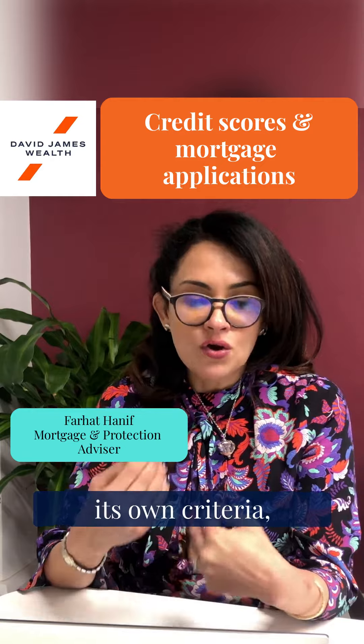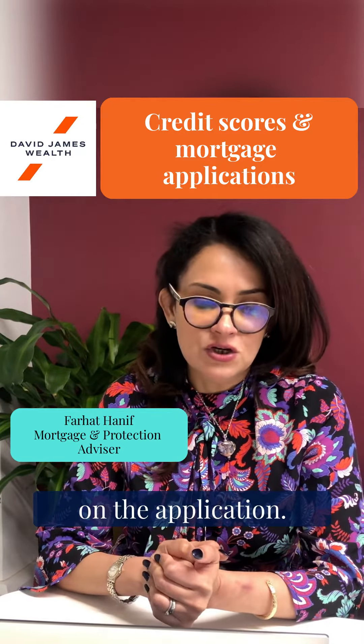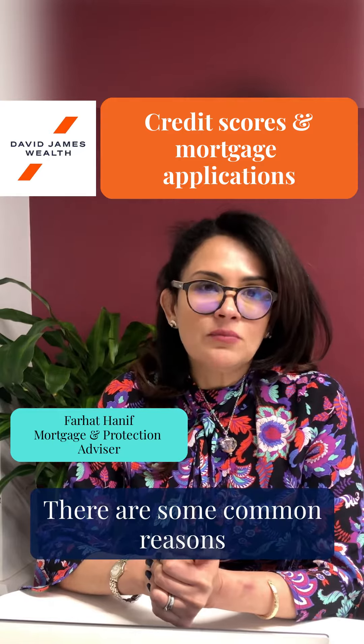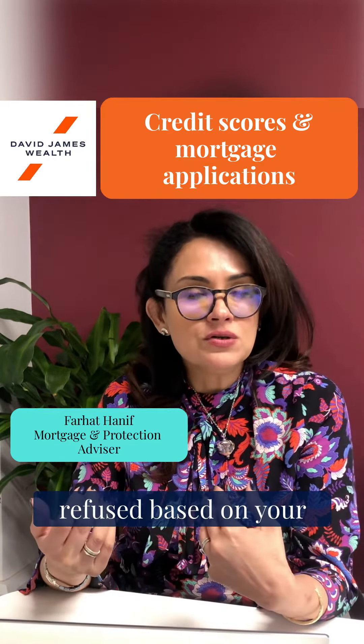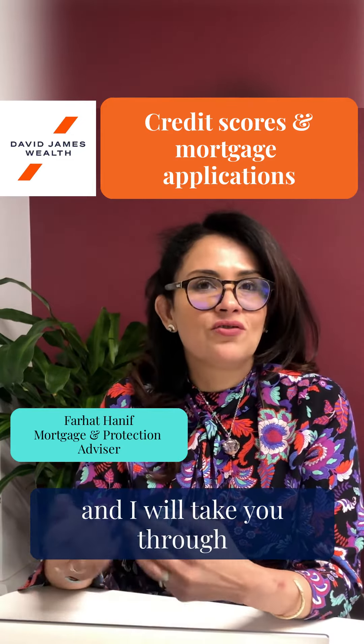Each lender has its own criteria, but your credit history plays quite an important part in the application. There are some common reasons why an application can be refused based on your credit history, and I will take you through those now.